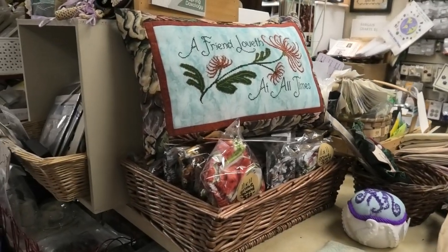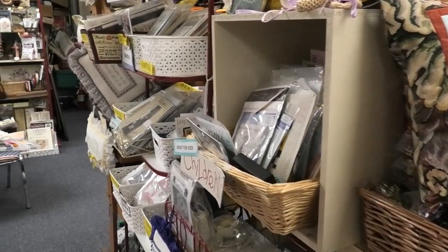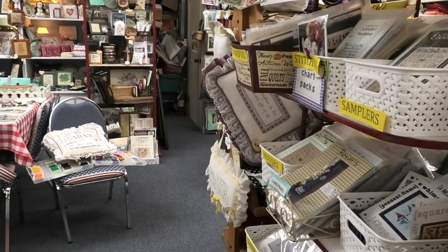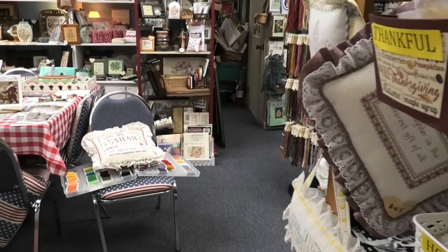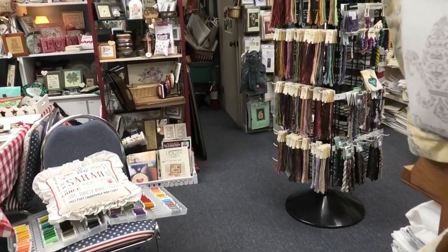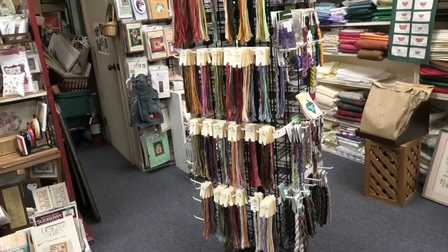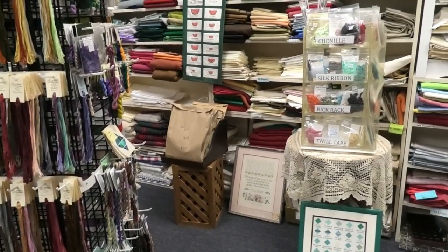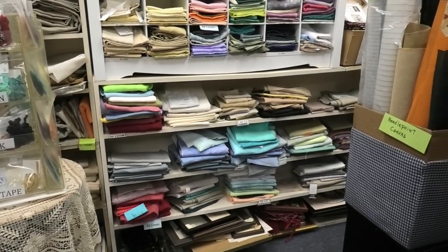I also heard Mary might be making little work mats — so when you go to a retreat and have your space, you have a mat to put all your things on, like a place mat. Just another bit of stitchy fun.